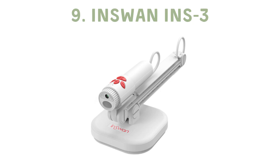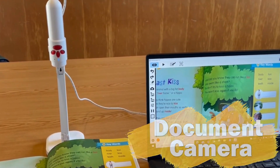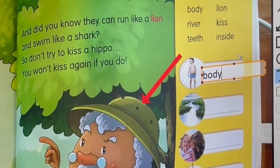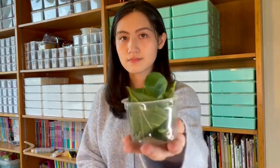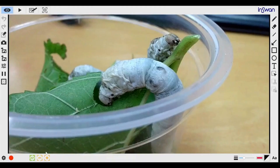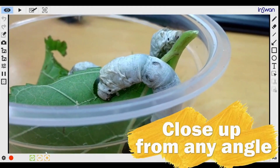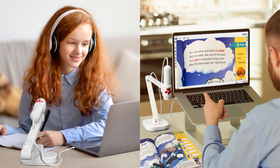Wrapping up our list is the InSwan INS 3 document camera, a 3-in-1 device that redefines versatility. As a document camera, webcam, and visualizer all-in-one, this unit outperforms your standard classroom setup without the bulk. Though it may have a few minor hiccups, it excels in the areas of web conferencing, real-time demonstrations, and document scanning, making it ideal for English and math teachers.